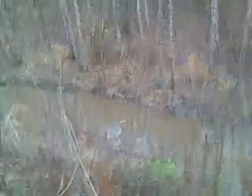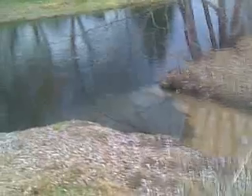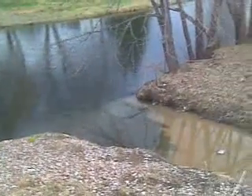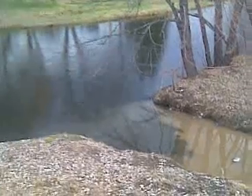This is Sulphur Creek. Here's the mouth of Sulphur Creek emptying into the Lackawanna River. Thursday afternoon, 25 after 3.